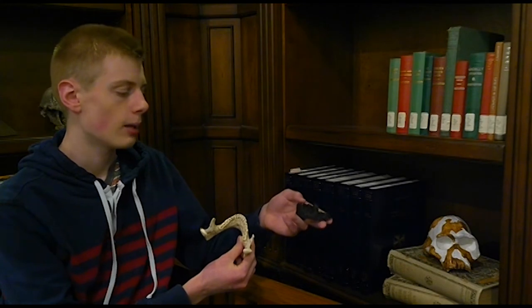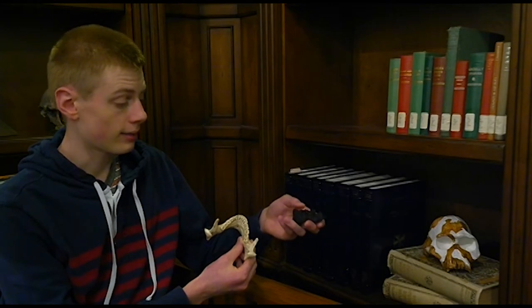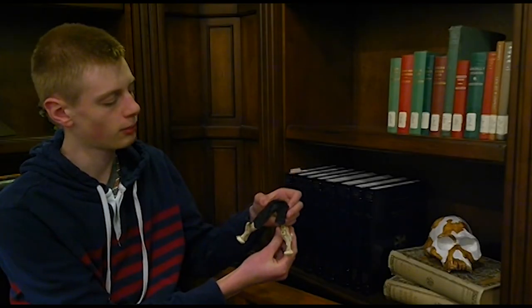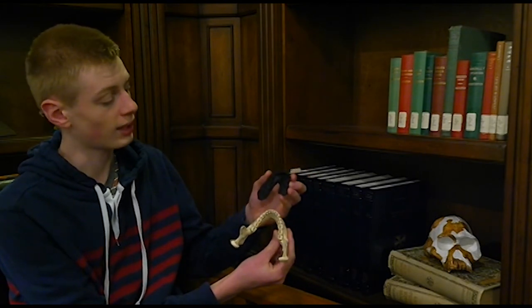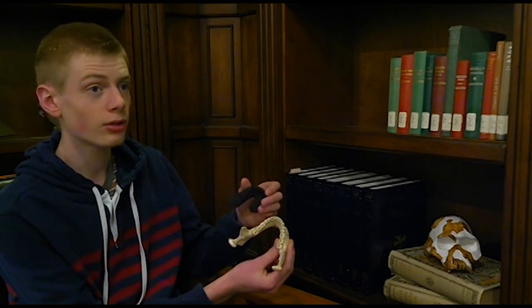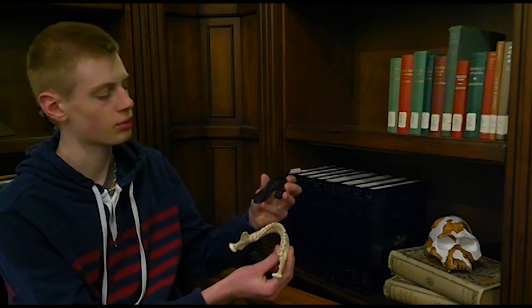Chimpanzees and gorillas have huge, long canines that stick out. But as you can see here, Homo habilis didn't really have that. Their canine teeth were a little more pronounced than ours, perhaps, but not terribly pronounced. Homo habilis also has very large molars for its size. When we compare these jaws, you can see that Homo habilis was a bit smaller than a modern human in jaw size, but its molars are rivaling — perhaps even larger than — a modern human's. So we have a small creature with some very big molar teeth.